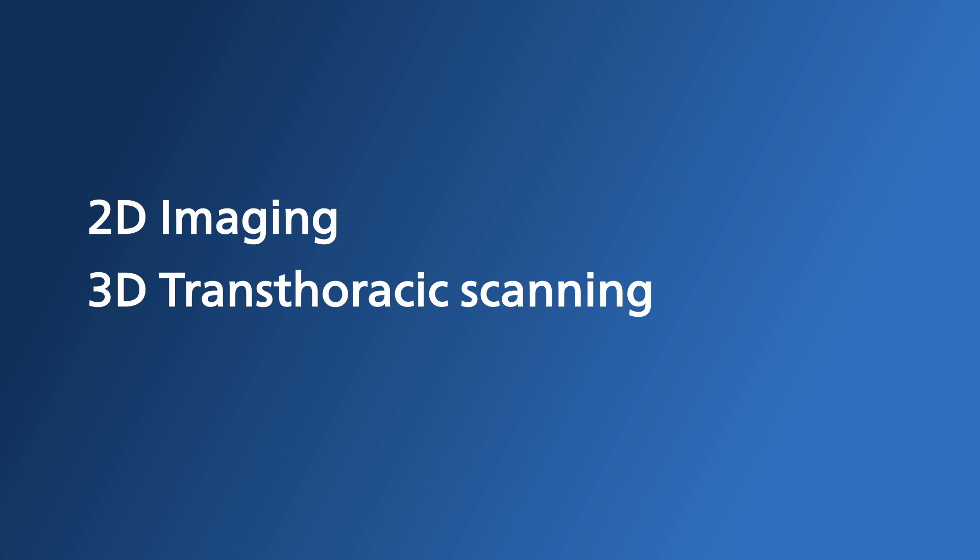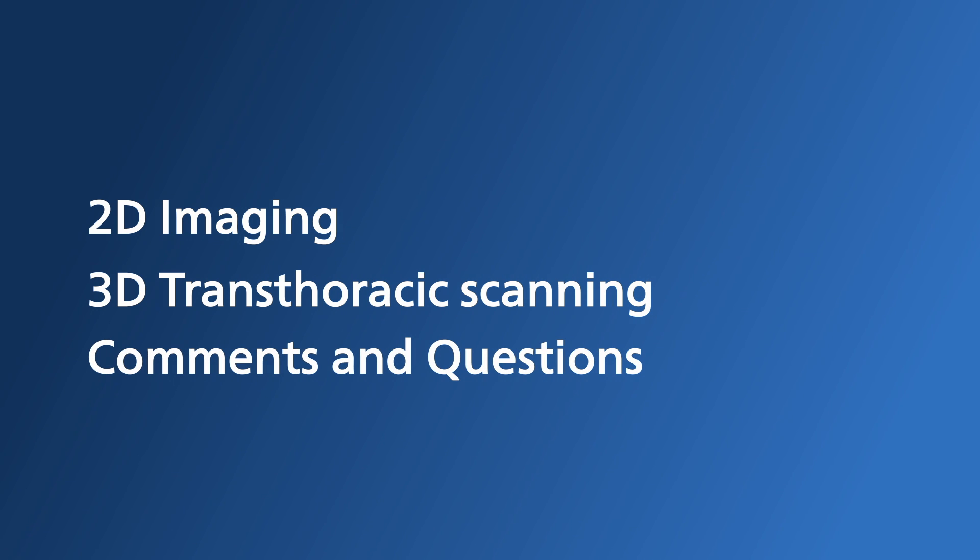The structure of this afternoon's presentation will be on 2D imaging followed by 3D transthoracic scanning. We have a comments box which people can ask questions at any time. We have a panel of specialists available to answer these questions, including Professor Gillian Wally and Tegan Meredith, Philips Modality Sales Specialists. Continuing on from Professor Gillian Wally's presentation, Clinical Applications Specialist Rencha van der Waal will demonstrate some of the new AI features on the Epic CVX, starting with the new AutoMeasure feature.